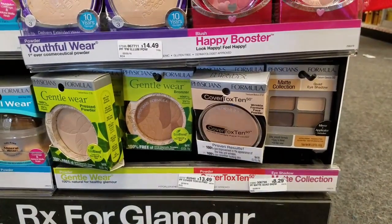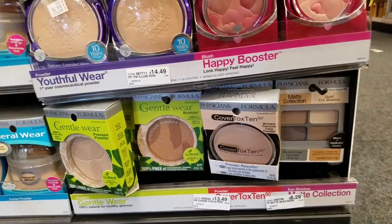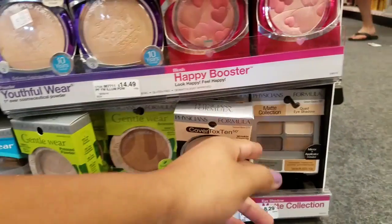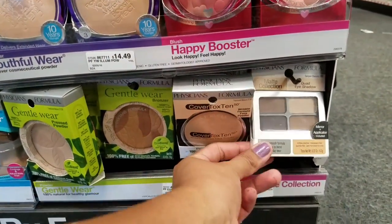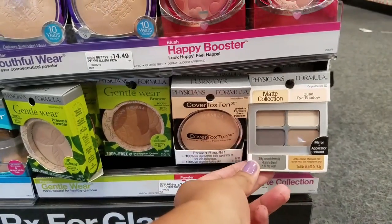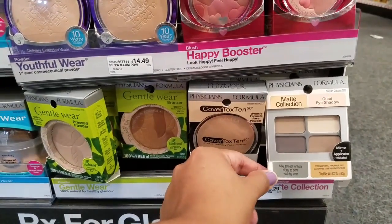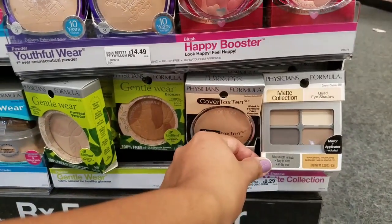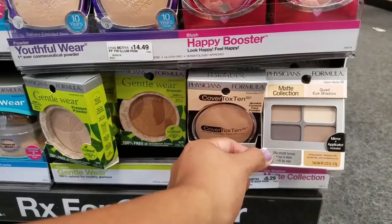For our first deal, we're going to be doing Physicians Formula. This week when you buy two, you get back 10 ECBs. I'm going to be getting the quad eyeshadows, the matte ones. They're priced at $8.29. You can get the concealer for cheaper, but I am tired of the concealer, so I'm just going for these. Also, I have $3 peelies, so that should end up pretty cheap.